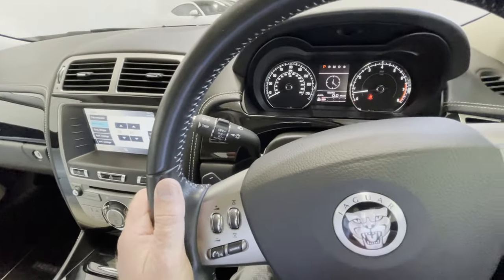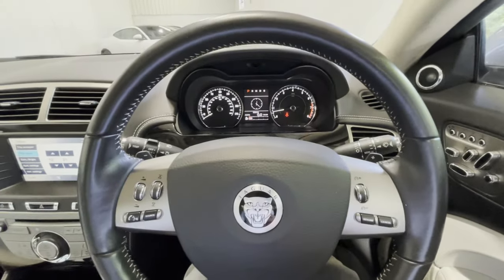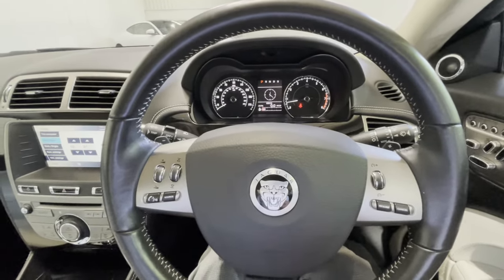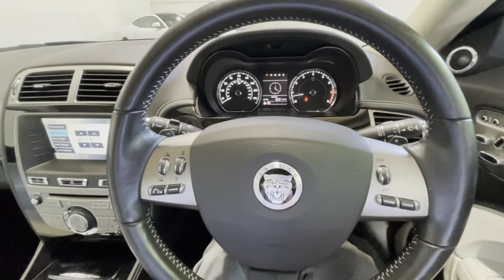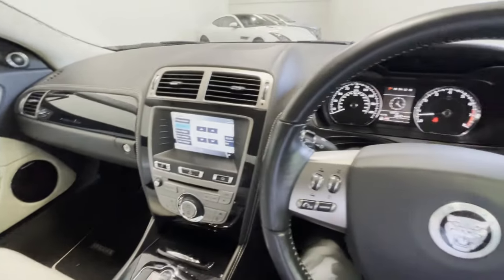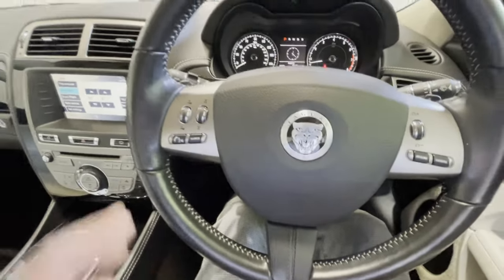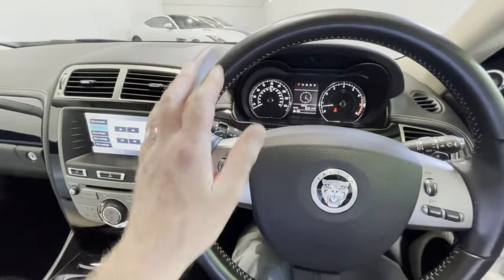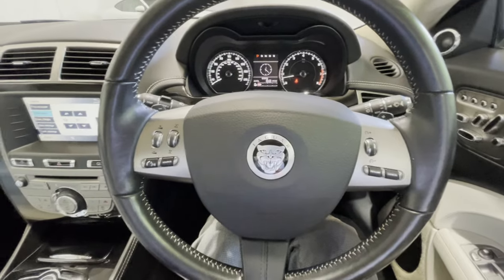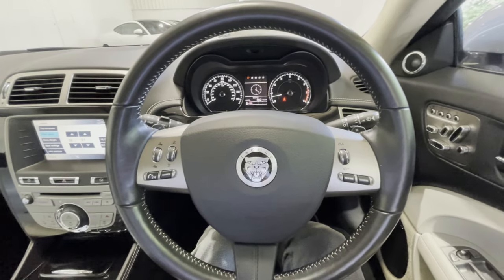We've got automatic headlamps and rain-sensitive wipers, and that lovely clear instrument binnacle — the rev counter and speedometer in front of the driver in a very stylish and refined and crisp presentation. And you can see the quality of this interior too — everything is in very fine order indeed. The leather, the stitching, the carpets and so forth. The steering wheel — we would often expect to see some wear on the steering wheel or on the edges of the driver's seat bolster. There's nothing there at all. They're all in very fine condition indeed, a testament to the way this car has been looked after.